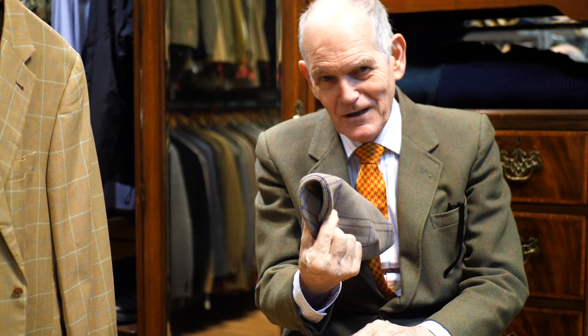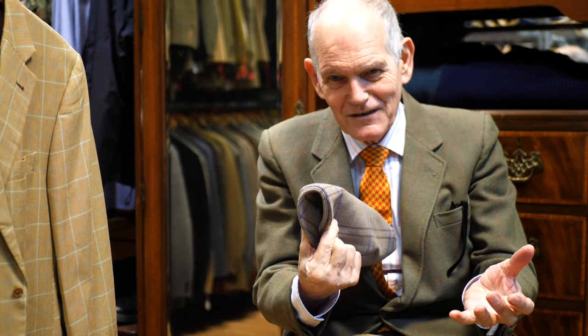If you buy a modern cap, you can't do this with it. Because there's a big lump of plastic in the peak. Even the expensive ones you buy have these plastic peaks, and they're not really all that comfortable.